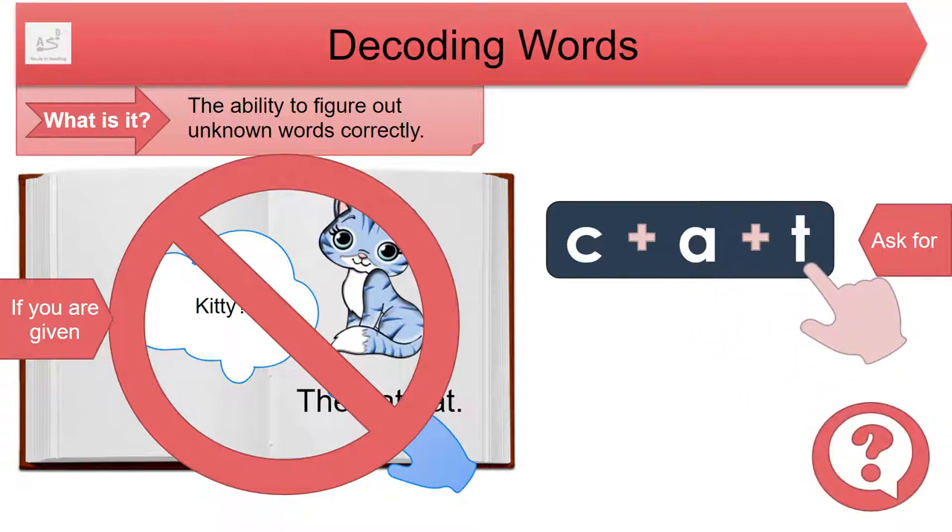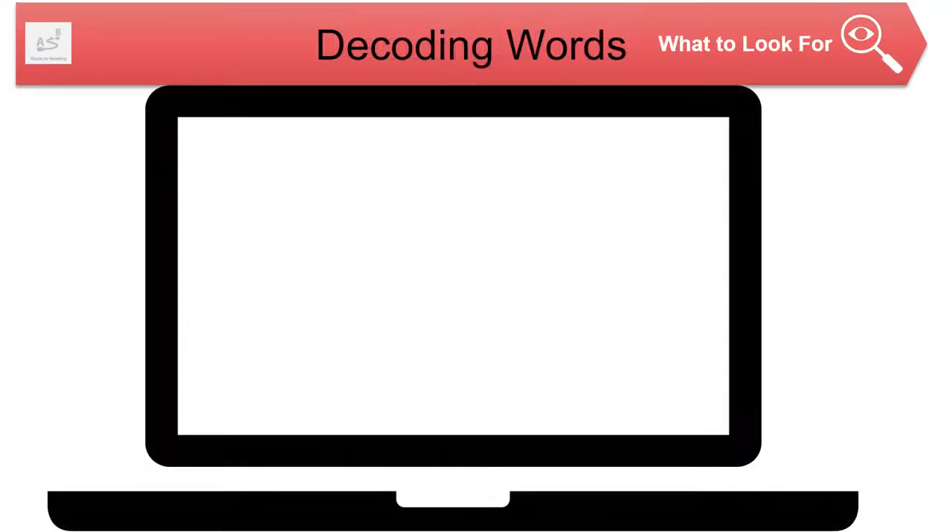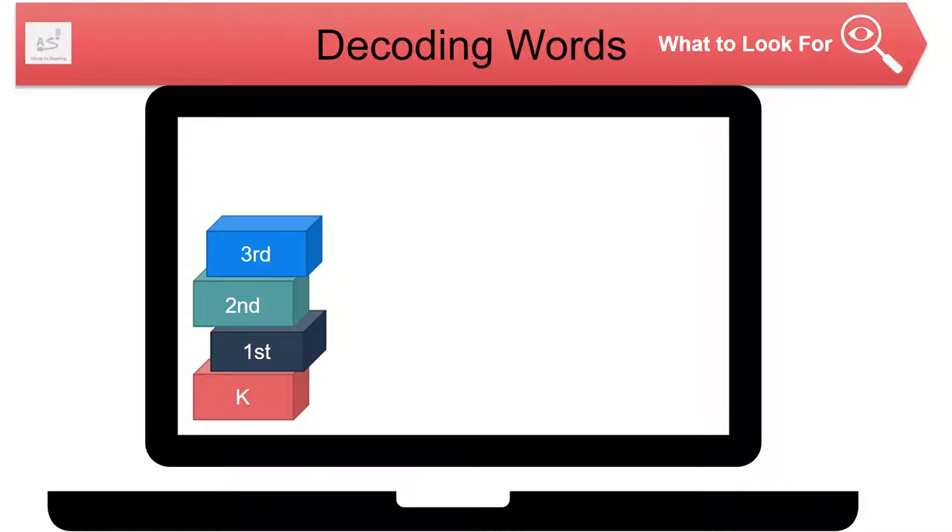Why? Kids who can't decode often don't become strong readers. Reading words correctly requires knowing how letters and groups of letters link to sounds to form letter-sound relationships. Look for appropriate strategies, tips, or activities that help your child practice grade-level and literacy-needs-appropriate phonics skills.